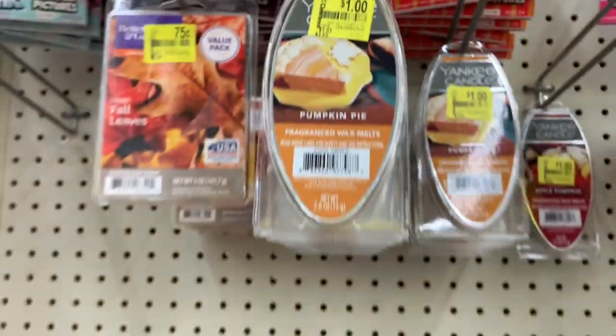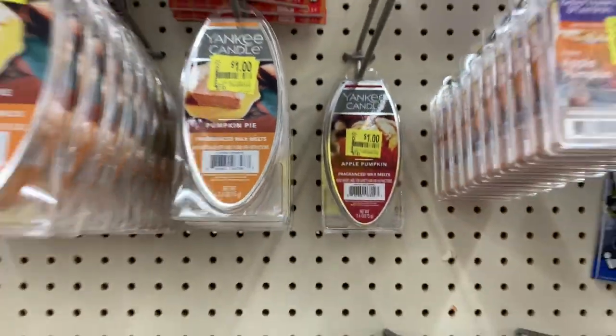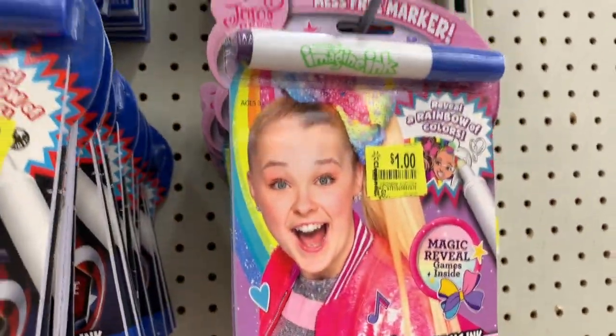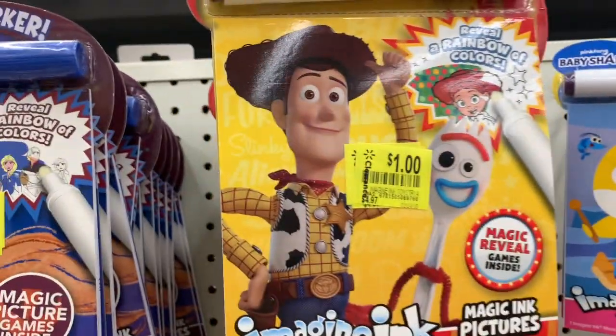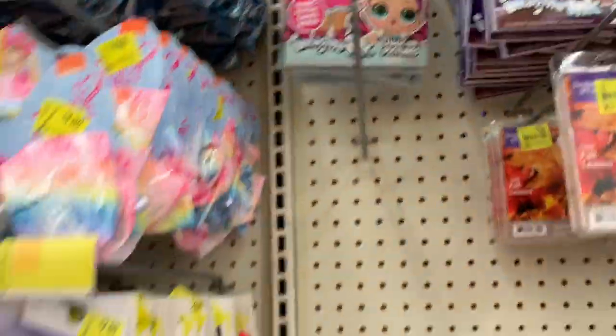One dollar Yankee candles, more Yankee candles, and then all of these little mess-free Imagine Inks are just a dollar — they were normally $4.97, a real rip-off. Not anymore, now they're just a dollar.